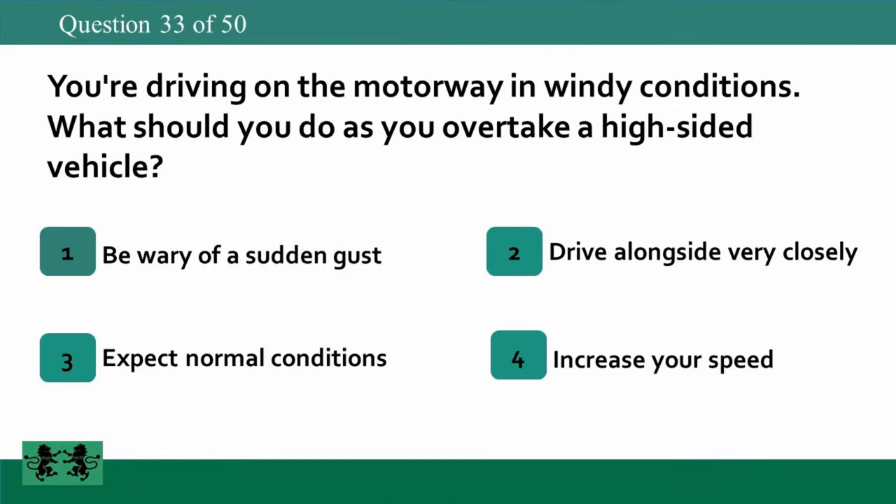You're driving on the motorway in windy conditions. What should you do as you overtake a high-sided vehicle? 1: be wary of a sudden gust, 2: drive alongside very closely, 3: expect normal conditions, 4: increase your speed. The answer is 1: be wary of a sudden gust.